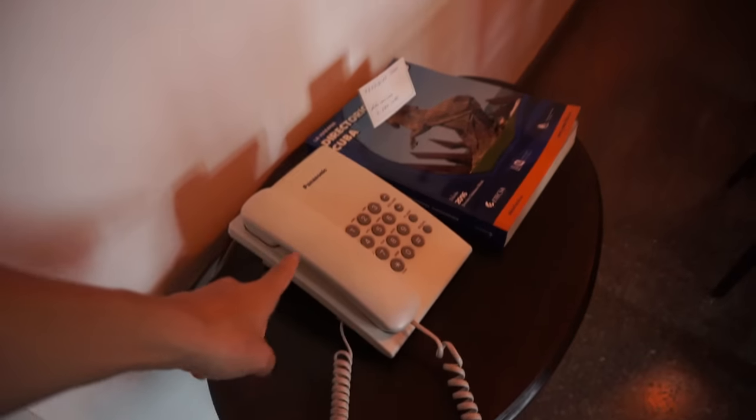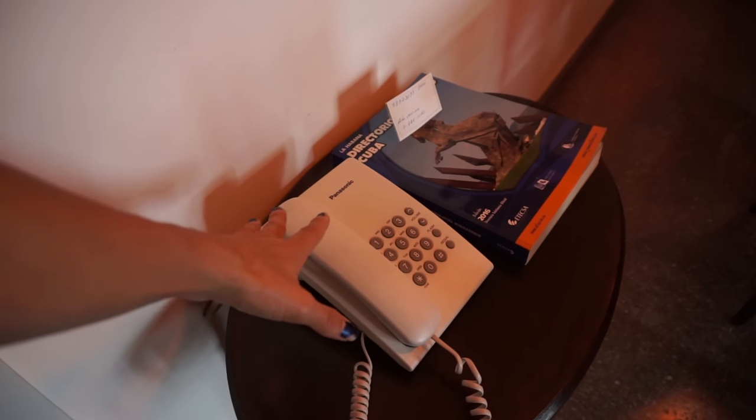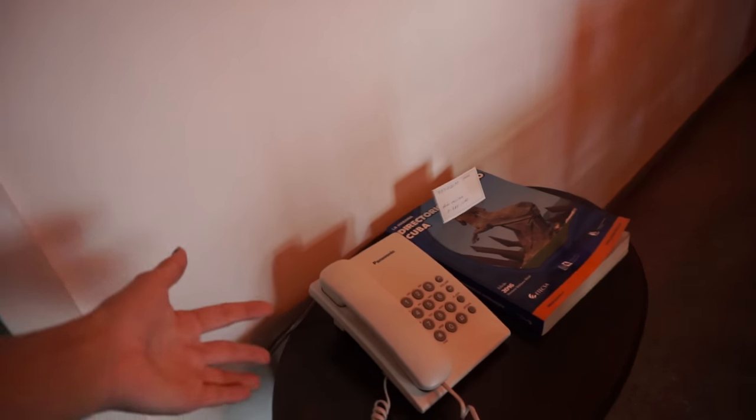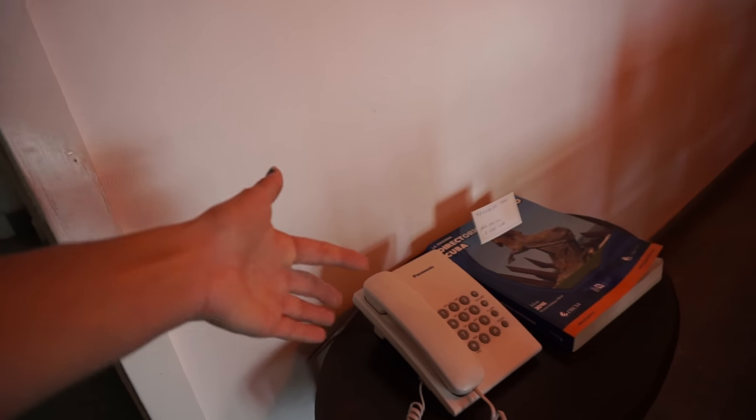The Airbnb comes with its own phone, but it only works with local calls — calls within Havana — but it's still pretty useful if you need to call a restaurant or something for reservations. It's been useful for that.